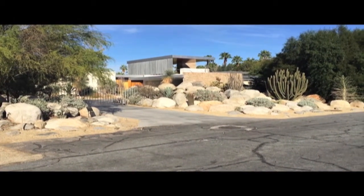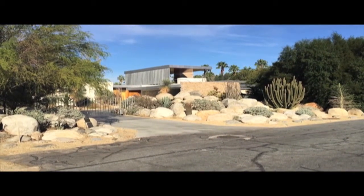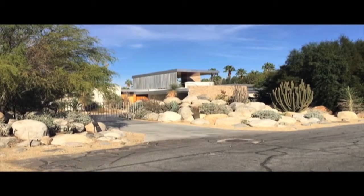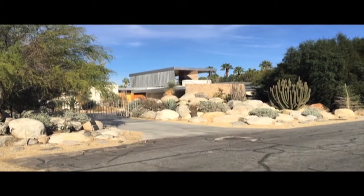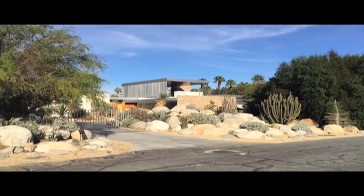This was once owned by Barry Manilow and was finally refurbished in, I think, 1997. It's a really outstanding piece of architecture and a privilege to be here and see this. Stay tuned for more.